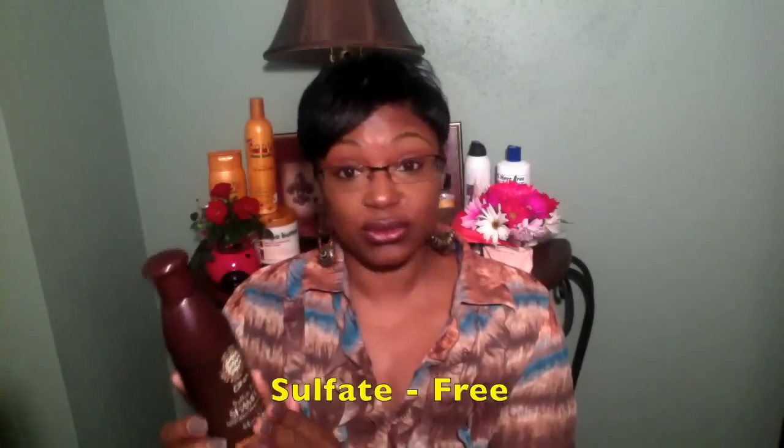It doesn't have much lather, which most sulfate-free shampoos do not. This is for spiral, wavy, kinky, coily, or straight hair. Very good. Again, I got this from my local beauty supply store. So this is what I've been using lately as a shampoo.